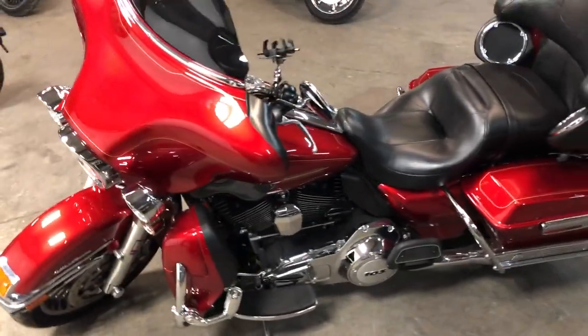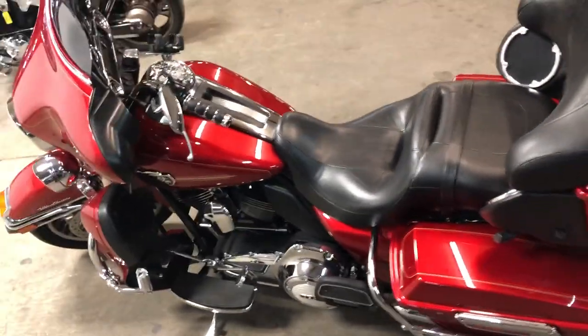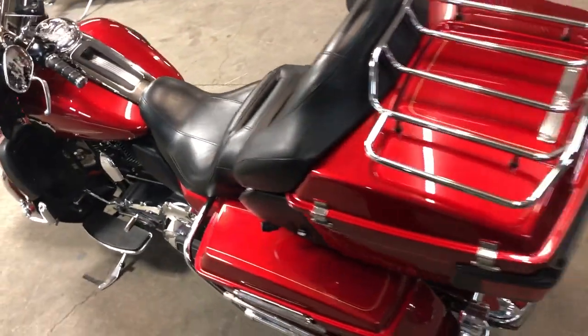cup holder, phone holder, saddlebags, saddlebag guards, dual Vance and Hines exhaust. Sounds great. That's a '13 Ultra.